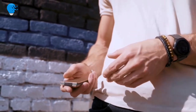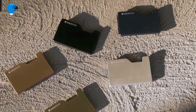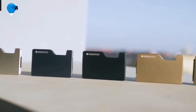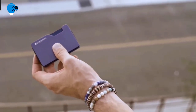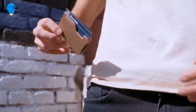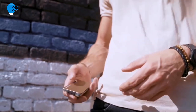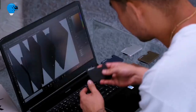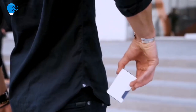Number 8: Storite 6-slot RFID blocking metal credit card holder wallet for men and women in shiny black. Dimensions: 9.5 x 6.5 x 1.3 cm. Material: metal. Color: shiny black. Number of card slots: 6. Comes with a 1-year warranty.